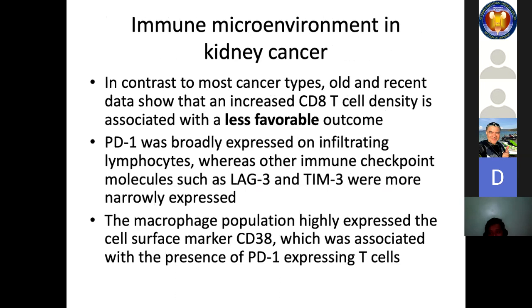Unlike bladder and prostate cancer, a link between chronic inflammation and kidney cancer is less clear and only weakly suggested by associations with pro-inflammatory risk factors such as smoking or obesity. In contrast to most cancer types, increased CD8 T cell density is associated with a less favorable outcome in renal cell carcinoma, and the mechanisms underlying this paradoxical relationship are unknown. PD-1 was broadly expressed on infiltrating lymphocytes, while other immune checkpoint molecules such as LAG-3 and TIM-3 were more narrowly expressed, suggesting that CD38 blockade may be a reasonable target for combination therapies.